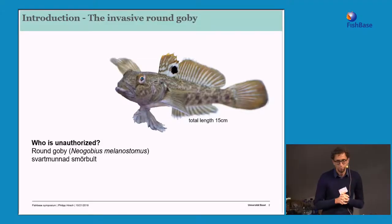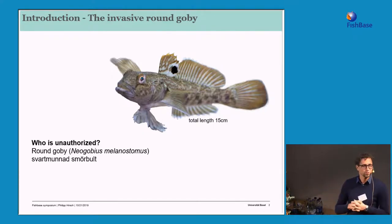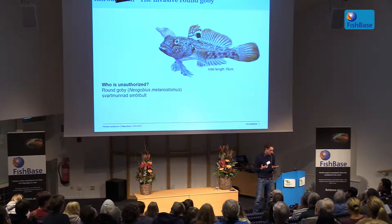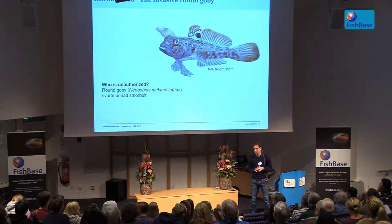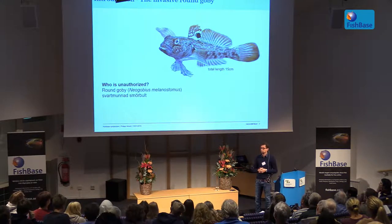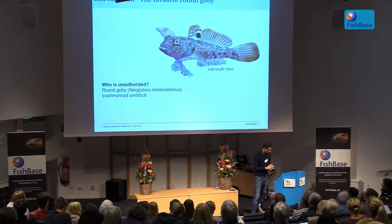I will start by shortly introducing who I mean with 'Unauthorized.' This is a species I just wanted to check that most of you are familiar with – so who of you knows this species? Just raise your hand. Excellent. Or maybe not so excellent actually, because it's an invasive species making a lot of problems. But this is going to be the main target species of our talk – it's the round goby, which is invasive.